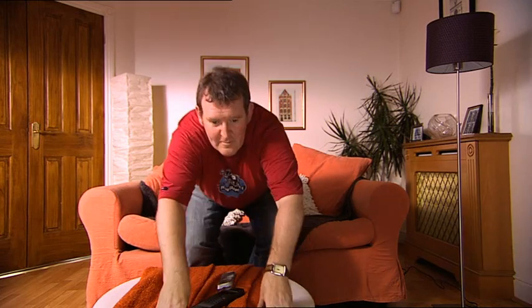By the way Andy, your TV wasn't on standby, was it? You know, every year in the UK we waste around £875 million of electricity by leaving appliances on standby.